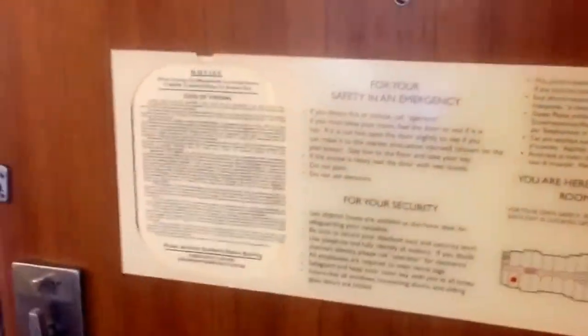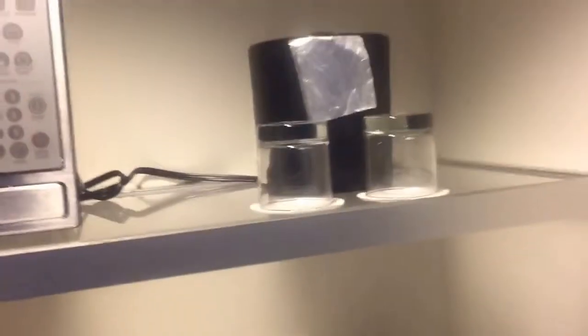We're at the SpringHill Suites in Hampton, Virginia. This is a king-sized room. When you walk in, you've got your sofa and coffee table over here. You've got a small fridge and a little wet bar here.